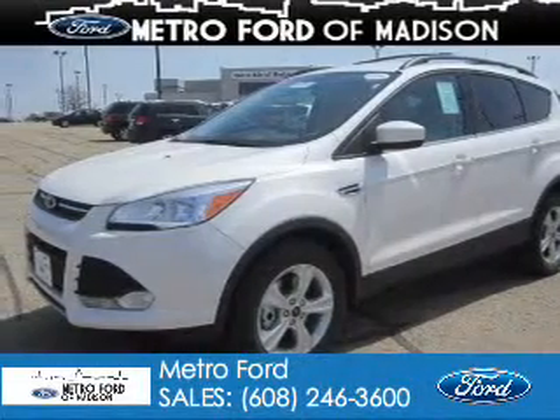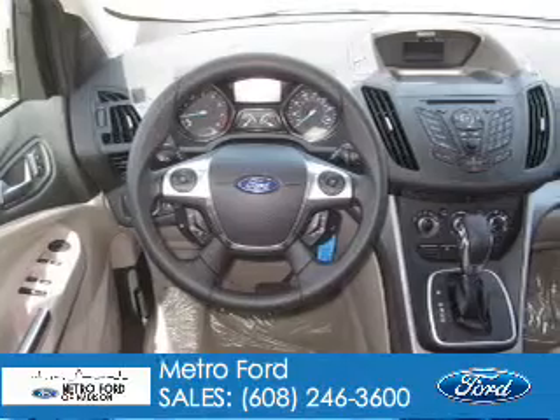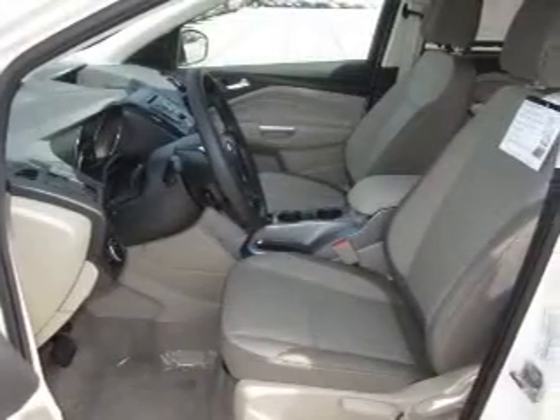This is a new 2013 Ford Escape, powered by 4-wheel drive, a 2-liter, 4-cylinder engine, and a 6-speed automatic transmission.